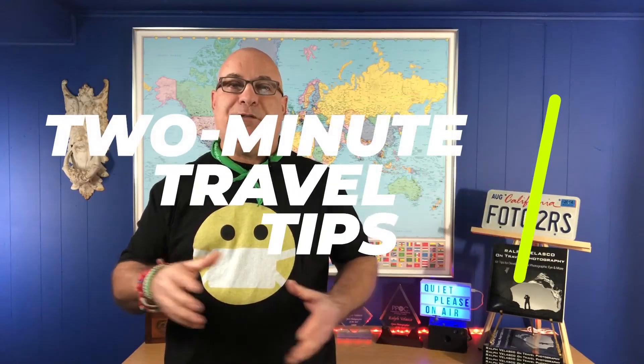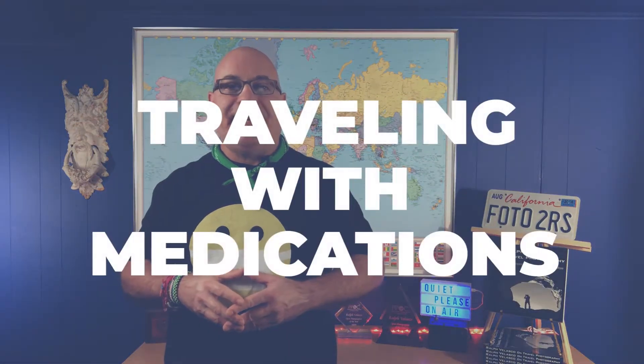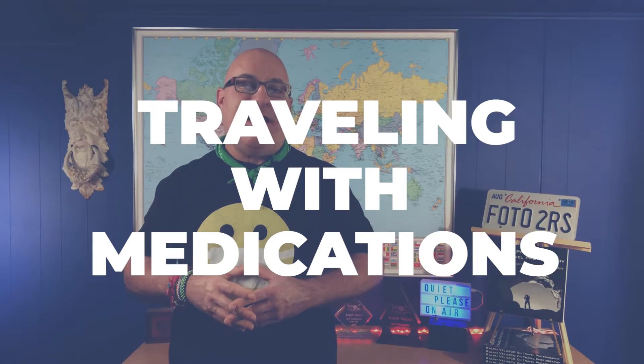This video is part of a new series I'm producing called Two Minute Travel Tips. Today we're going to talk about traveling with medications, so stick around!